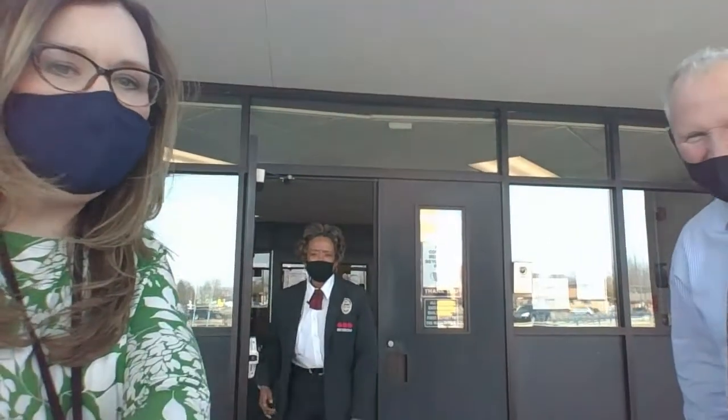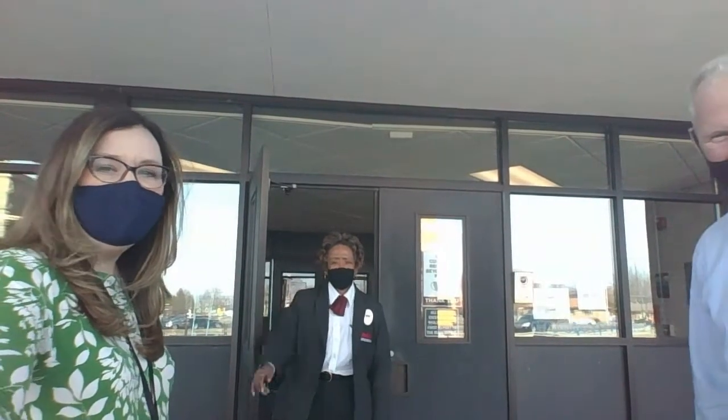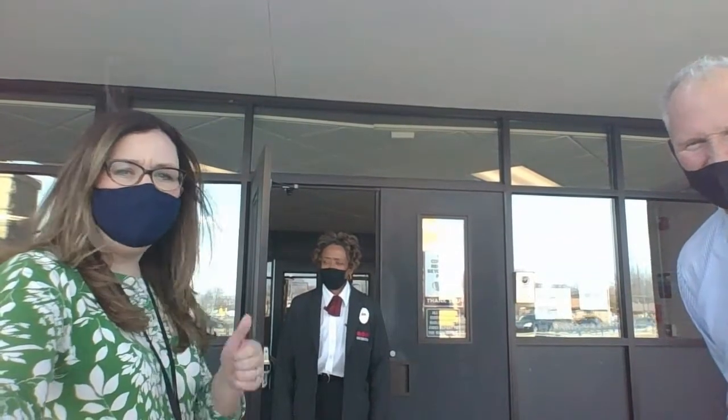Here at the middle school, we have a security team that's led by Ms. Charlotte. Hi, Ms. Charlotte. We have two other security guards that you'll see in the hallway. They make sure that you are following our Wolverine ways: being ready, being respectful, being responsible, and being safe.